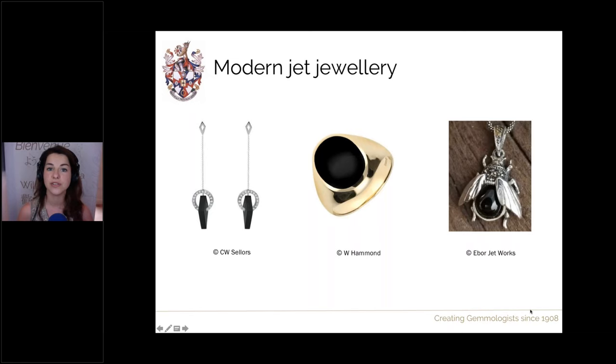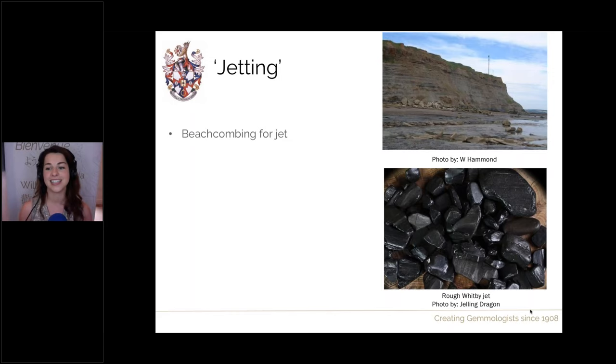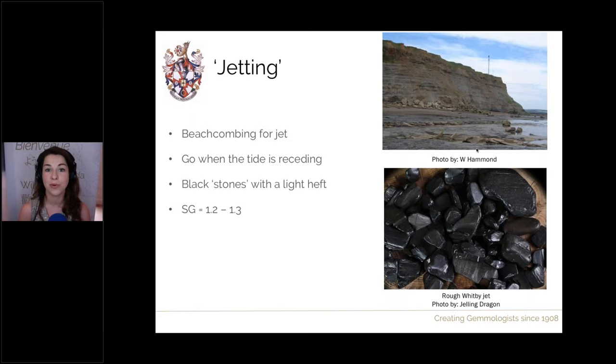If you want to find your own jet, you can do so — this activity is known as 'jetting', the action of beachcombing for jet. You walk along the beach looking for dark rounded stones — they look like stones. The best time to go is when the tide is receding. You're looking for black stones, but when you pick them up they will have a very light heft because they have a very low density. Jet has a specific gravity of 1.2 to 1.3 — similar to, just above, that of amber — and that's how you can tell them from other black pebbles on the coasts of Whitby.